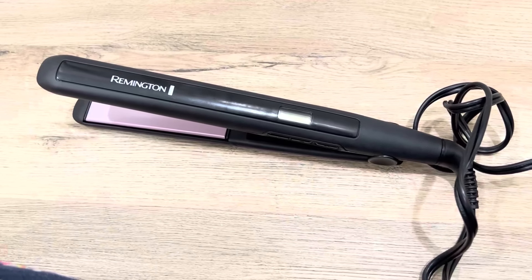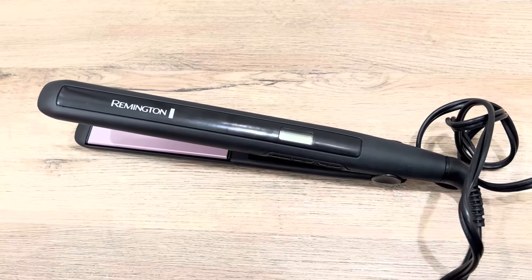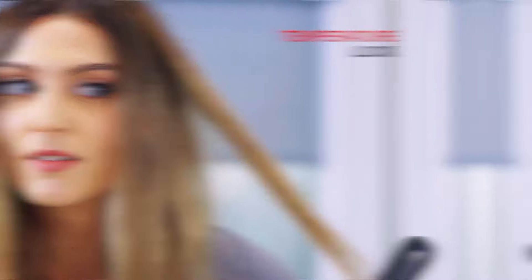Designed with 30% longer ceramic floating plates, this flat iron ensures even heat distribution, minimizing damage while delivering professional results. The titanium and ceramic coating enhances heat retention, making it suitable for all hair types.